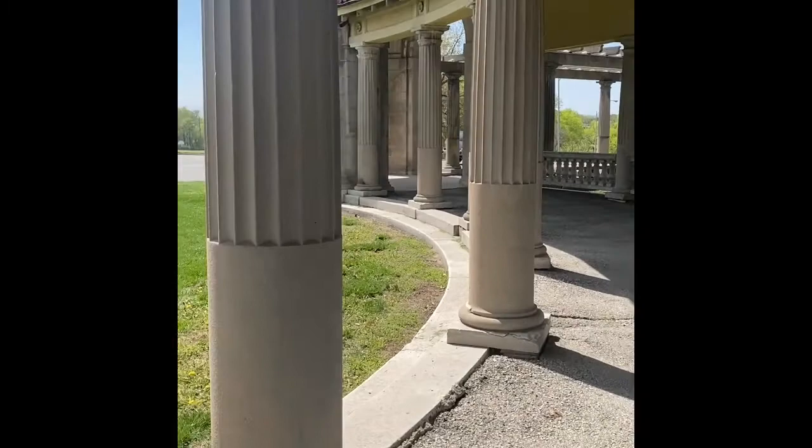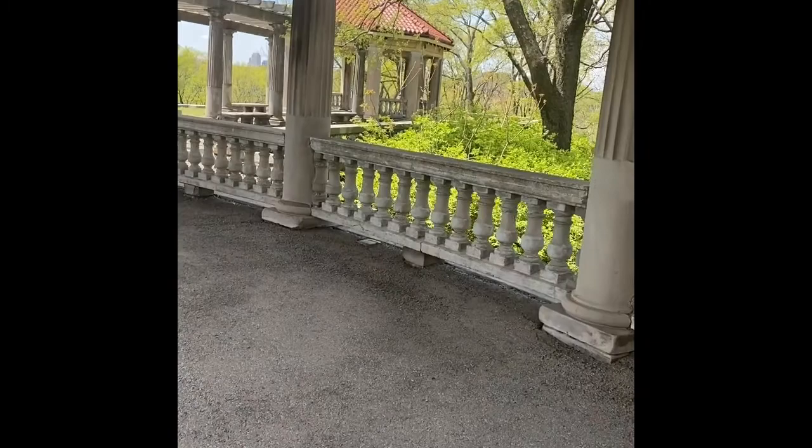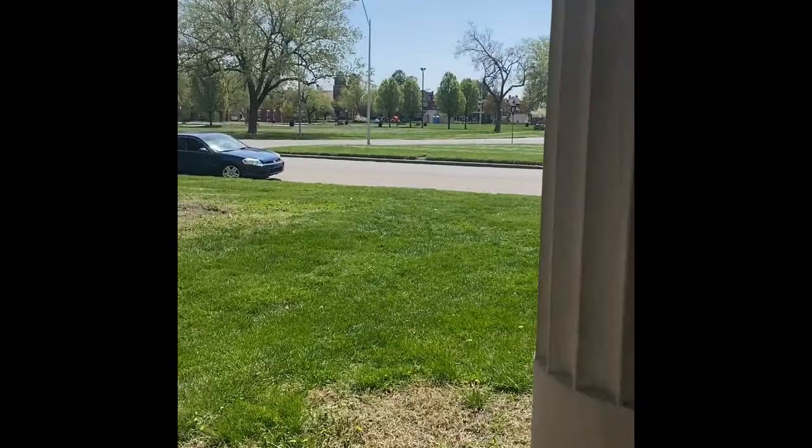I think it's really fun to do stuff like this because it makes you notice things much more than you might notice them otherwise. It makes you really look around and see things. This is just a way of being present.